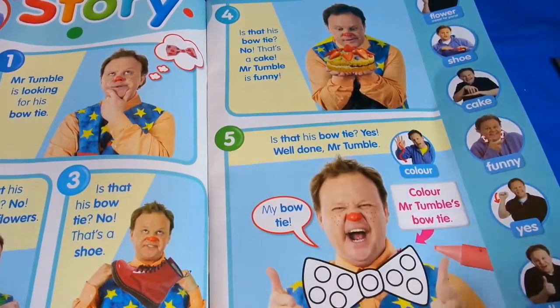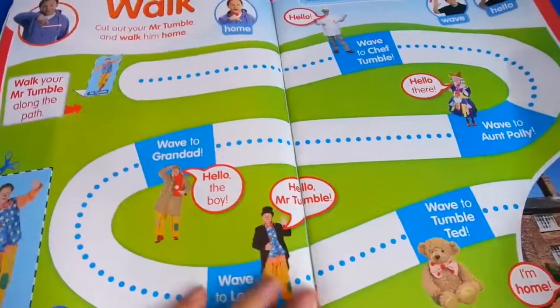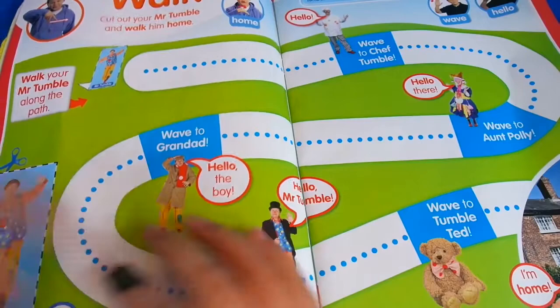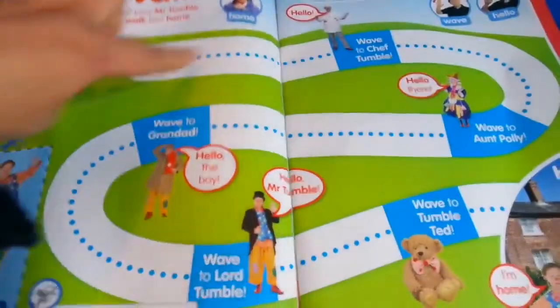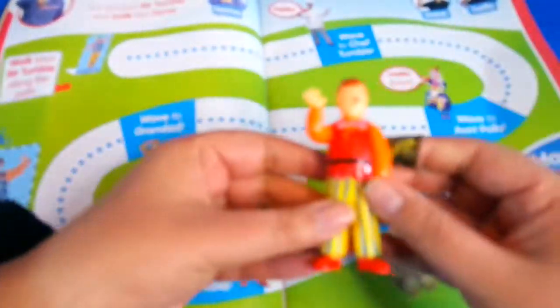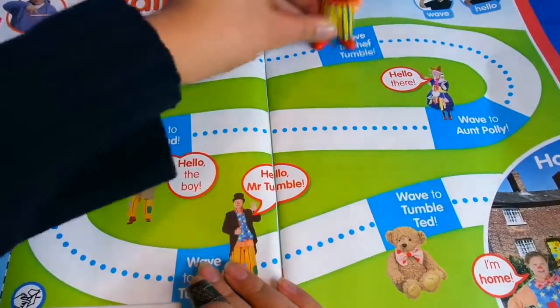And then we've got this maze - walk your Mr. Tumble along the path. It's this one here that you cut out and fold, and then take him along this path. Oh, you know what, we could use the one that we got in the free gift and just go along here!